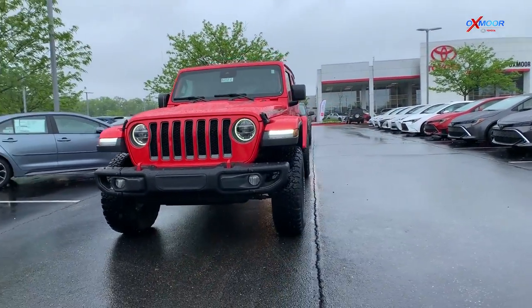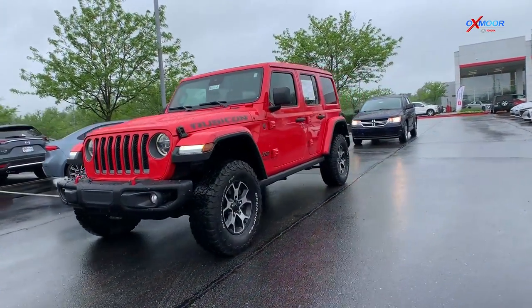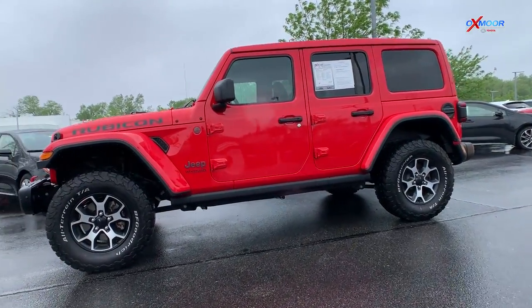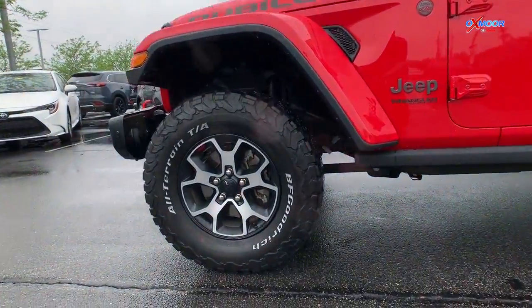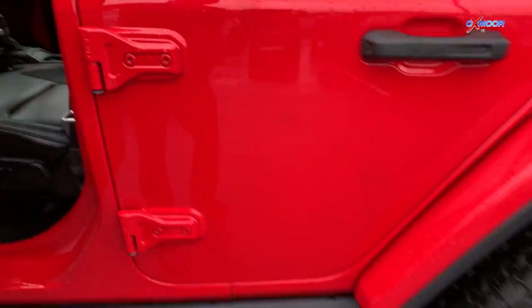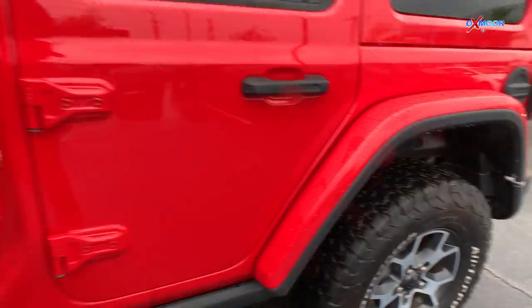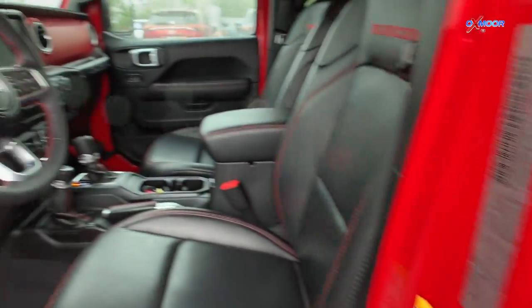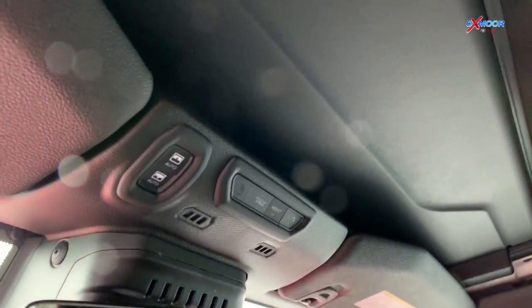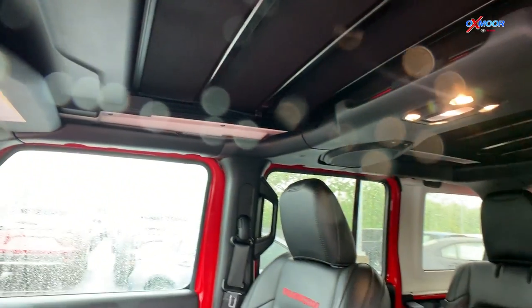The exterior color is Firecracker Red Clear Coat. This vehicle has about 25,000 miles on it and this is a clean Carfax one-owner vehicle. It does have that steel bumper group, the body color fender flares, sky one-touch power top, heated leather seats, navigation, and an automatic transmission.